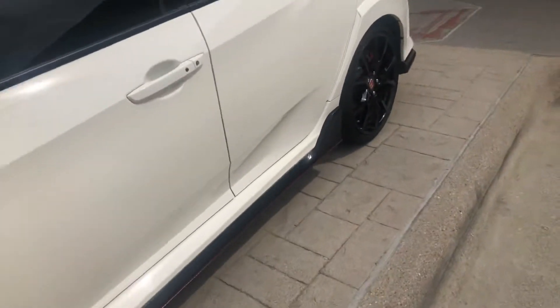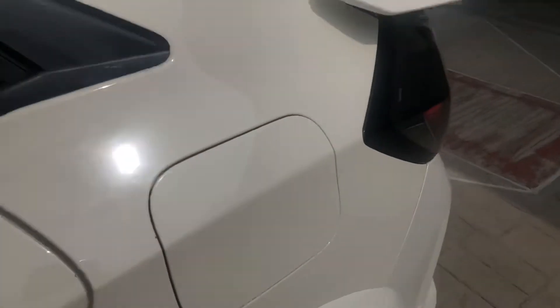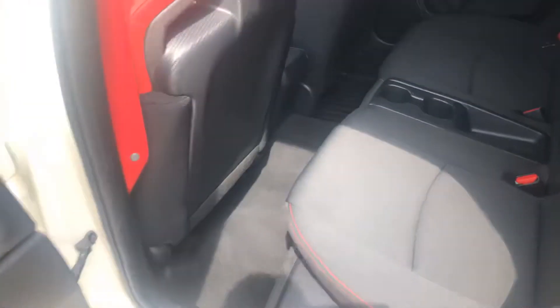Let me show you the interior. Love it. Get it all locked here. There's the back seat.